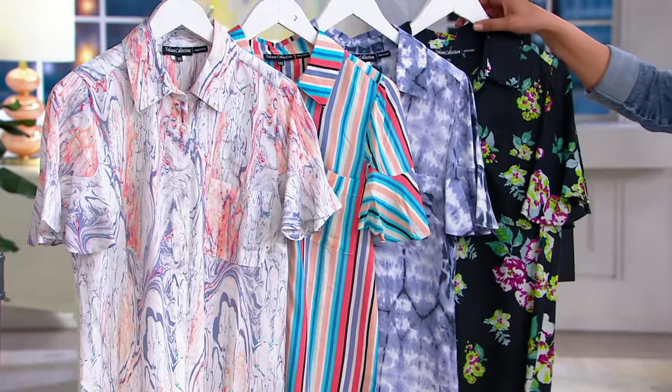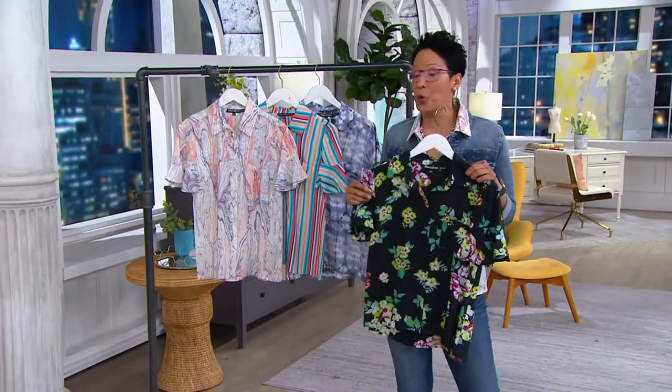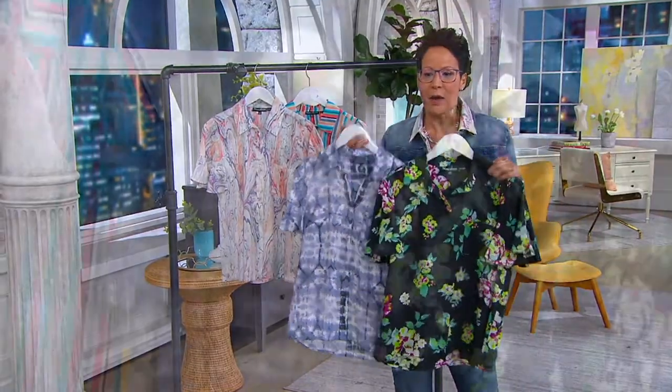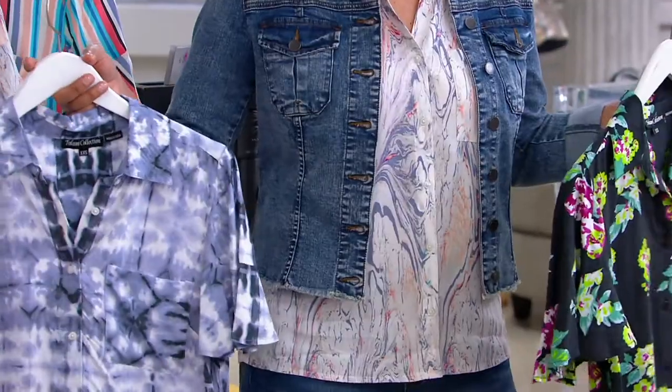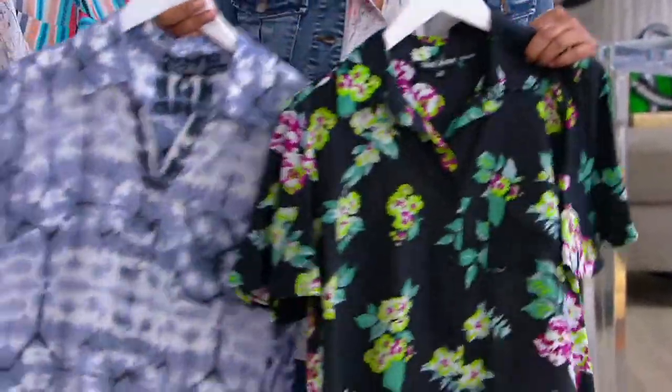And then this one is inspired by the flowers in Hawaii — we're calling it black floral. You're saving $17 and change off our regular price. We have sizes extra-extra-small to 3X. You could buy all four and it would never feel like you're wearing the same top. I popped my marble one under a jean jacket just to give you a different look.